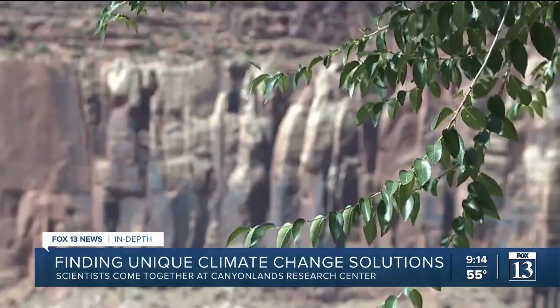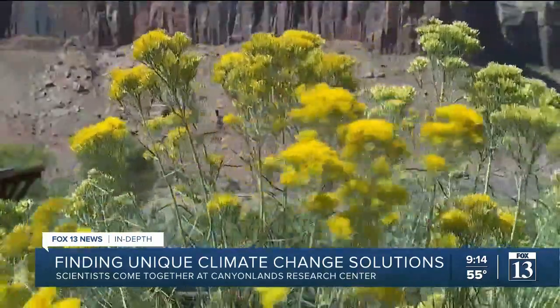There's a lot of agriculture happening on arid lands. People rely on arid lands. The Research Center is focused on climate adaptation with agriculture and ranching, but also with restoration practices.